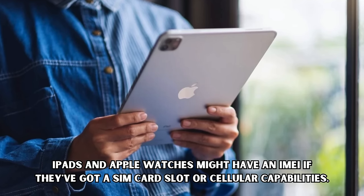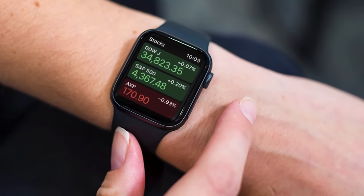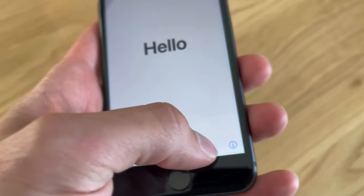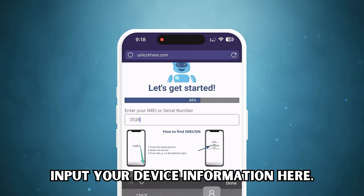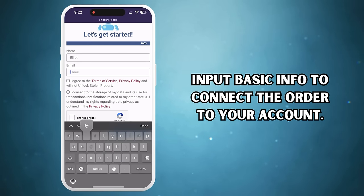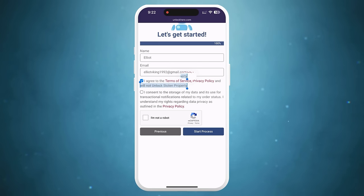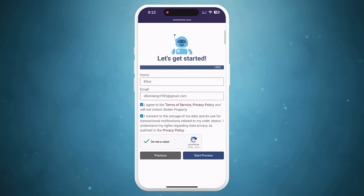iPads and Apple Watches might have an IMEI if they've got a SIM card slot or cellular capabilities. If not, they'll have a serial number. It's pretty easy to find — just hit the sleep button on your device, press it again, and tap on the 'i' in the bottom right corner to see all of your device info. Make sure to input that info to proceed. Next, you must input basic info to connect the order to your account. Make sure this info is accurate so you can receive your order confirmation. Tick the box to agree to the terms — we're not here to unlock stolen devices. Solve the quick captcha to prove you're not a robot, and then hit 'Start Process.'